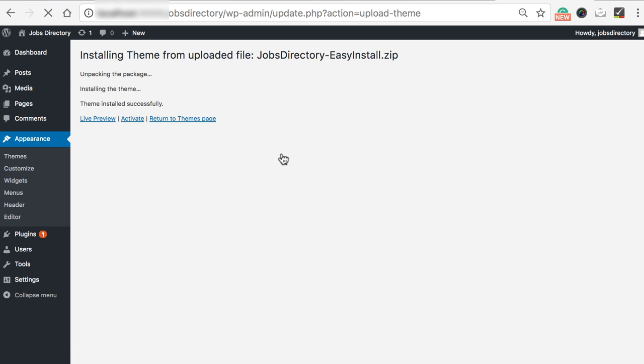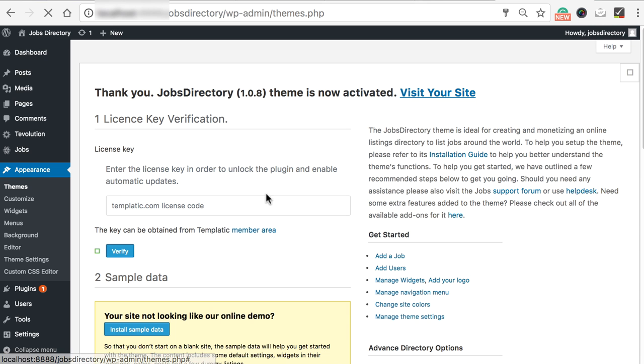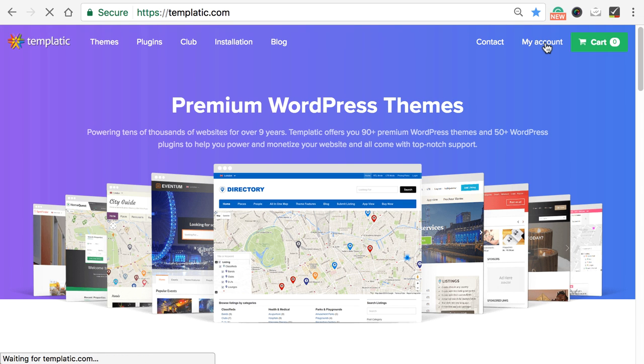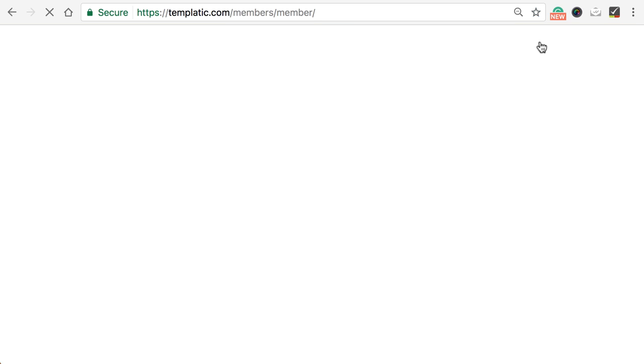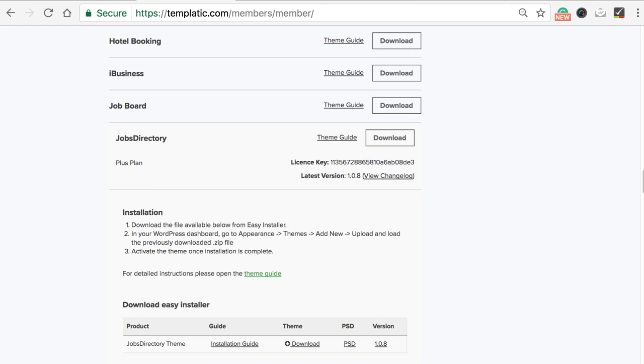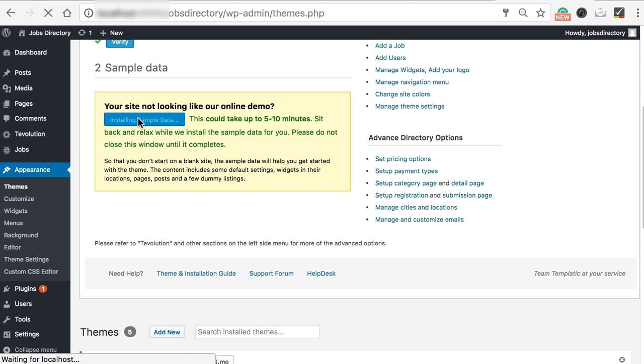Once you click install now, the zip will begin to upload and the installation will take place. Once it is done, click the activate button to activate the theme. A pop-up will appear asking you for the license key — you can enter the key in the pop-up or in the field provided. To get the license key, go to templatic.com, click on my account, then the 'my downloads' tab. Go to your particular theme — Jobs Directory — and there's the license key. Copy and paste it carefully, making sure there are no extra spaces at the beginning or end, and click the verify button.